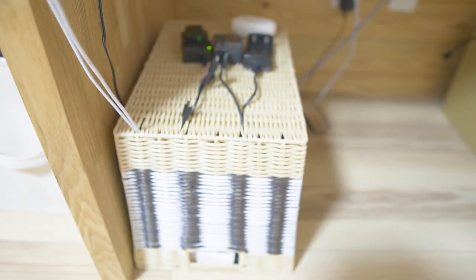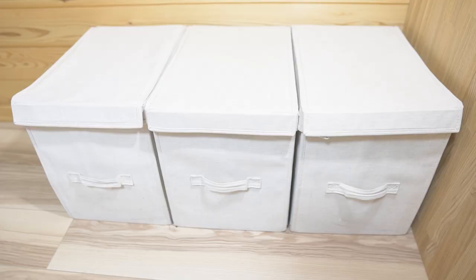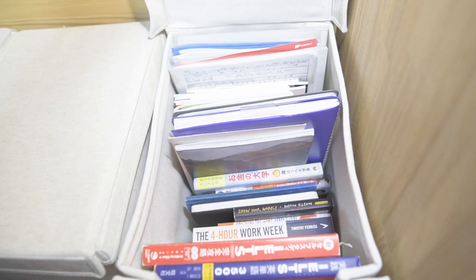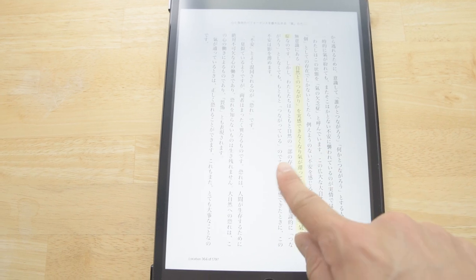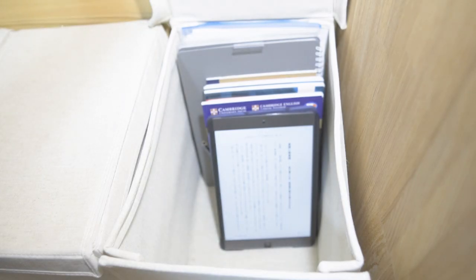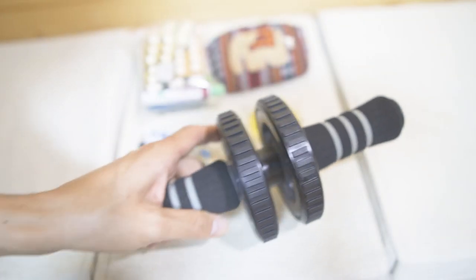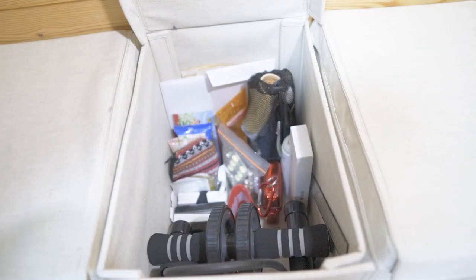All my electrical equipment is in a box to make it look organized. I used to have a lot of books in this box, but now I use the Kindle app on the iPad. I like it because it doesn't take up much space. Daily necessities such as medicine, sewing set, extra cards, soaps, and training goods are stored in this box. And there is some Ghibli stuff in this box too.